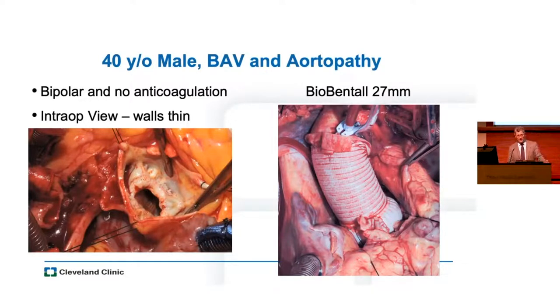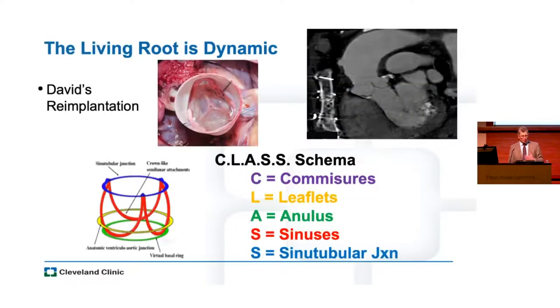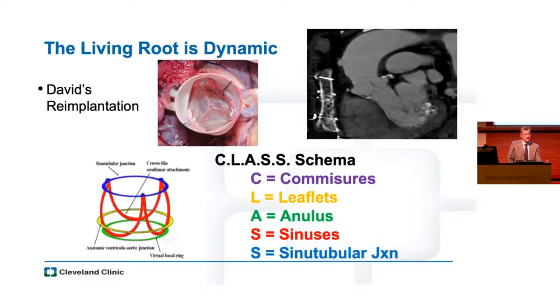A lot of these patients will live 10 or 20 years after an AVR. For that 40-year-old with bicuspid valve and a small root — he was bipolar and there was no way he was going to take anticoagulation. When I got in there, certainly half of the aortic root looked really thin-walled and I didn't trust it, so I went ahead and did a Bentall on him. We have to think about these as informed choices made with our patients, appreciating that most patients don't want mechanical valve and anticoagulation. If we can save that living valve in a lot of this root disease and get better at it, we'll be even better at providing long-term solutions.